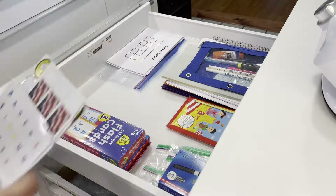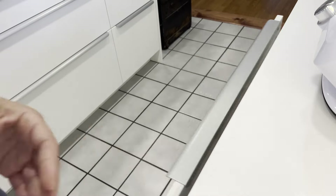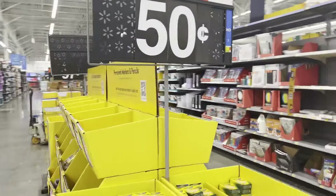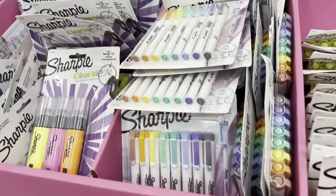I do keep a few extra school supplies in case we need them throughout the year, and then it was also time to double check if we needed any type of school supplies. At our school the teachers actually buy the supplies and it's just part of tuition, so I did not have to do that this year, which was very nice.